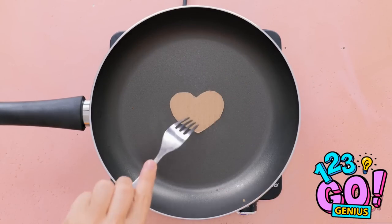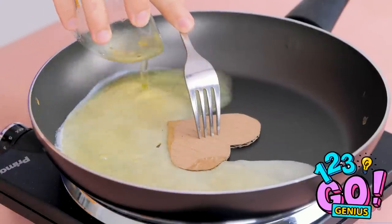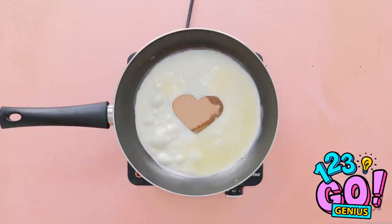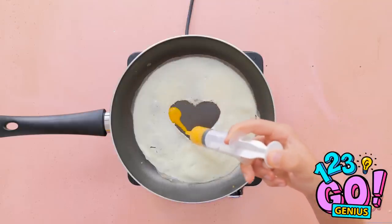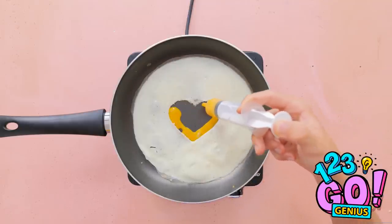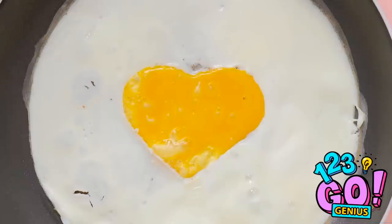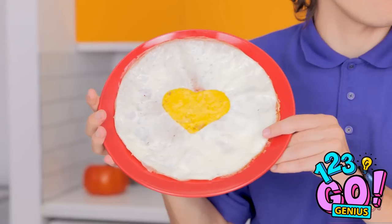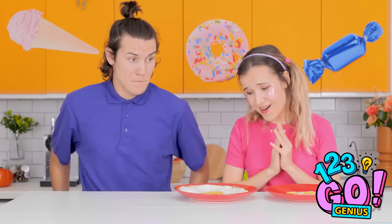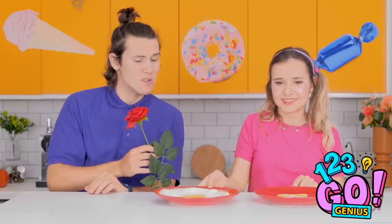I've cut a heart shape. I'll hold it in place with this fork and pour in the egg white, pouring it around the cardboard. Then let it cook. Now I'll carefully remove the cardboard and add the yolk — I'll use a syringe too. This won't take long. It looks ready — I love it! It's good! I'm good, and you can keep your egg. But we're still buddies! Put it there! This is awkward.